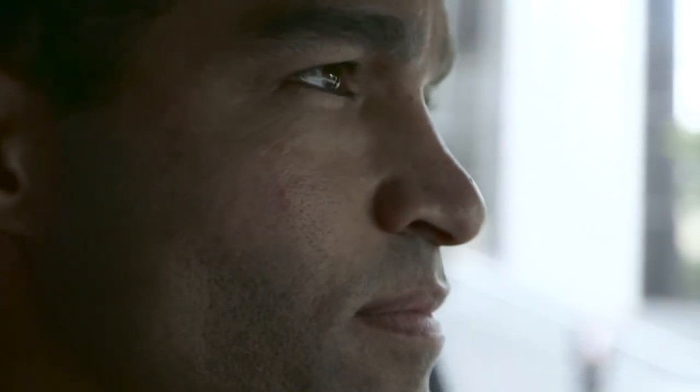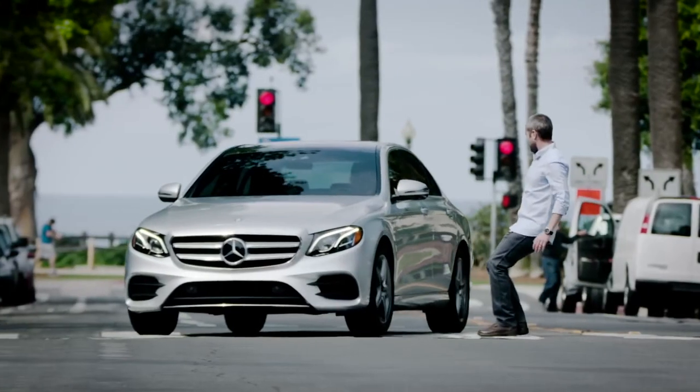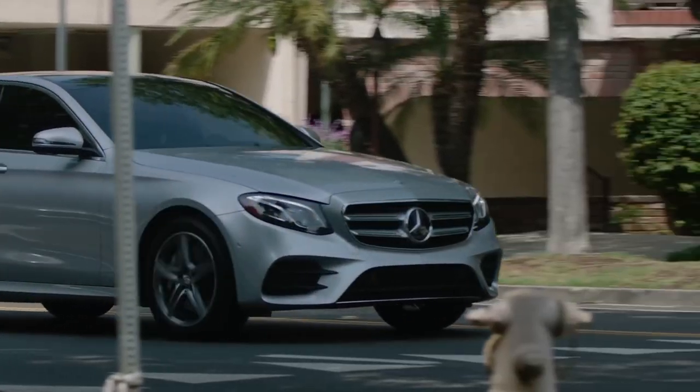With an aggressive turn of the wheel, the E-Class can help you safely navigate around a pedestrian. Once the danger has passed, Evasive Steering Assist helps you return to your original course.